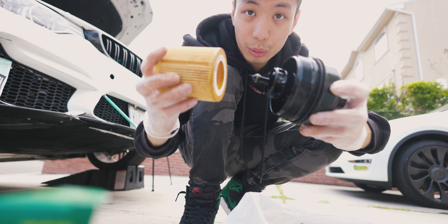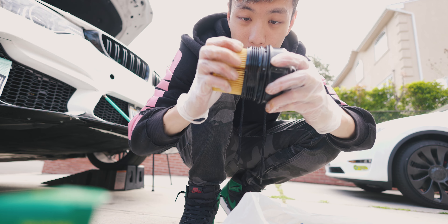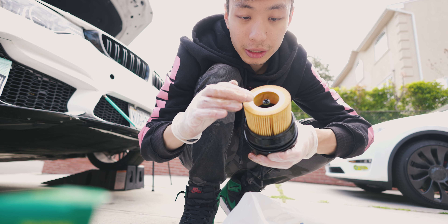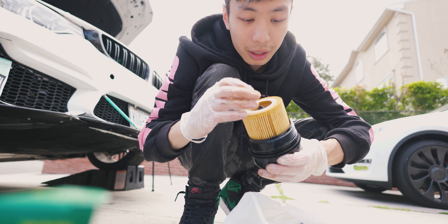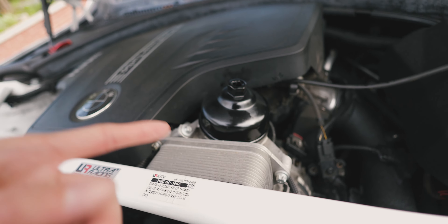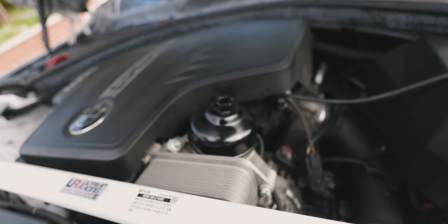Now that the gaskets are on, take your new filter element and drop it in. It's recommended to put a little oil in the filter housing before installing. I put in the oil filter and torqued it down to about 18 foot-pounds.